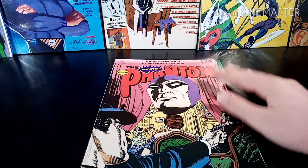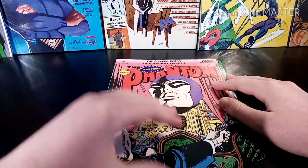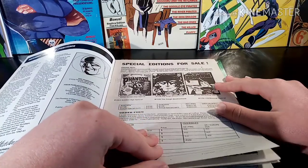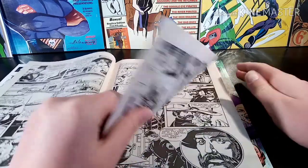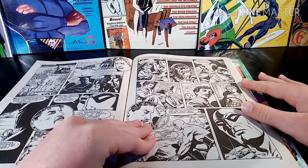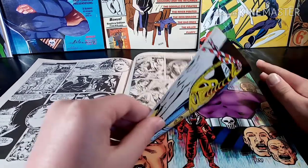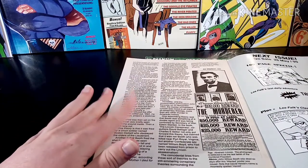Coming in at the next comic we're revealing in the Old Comic Collection Part 3, we have The Assassin of President Lincoln. We had a look at this comic a few weeks ago and it had some good stuff. It's a very good story — I loved it when I read it. It has some historical links to it, specifically about Abraham Lincoln, and it has a reward element to it and a big history behind it.